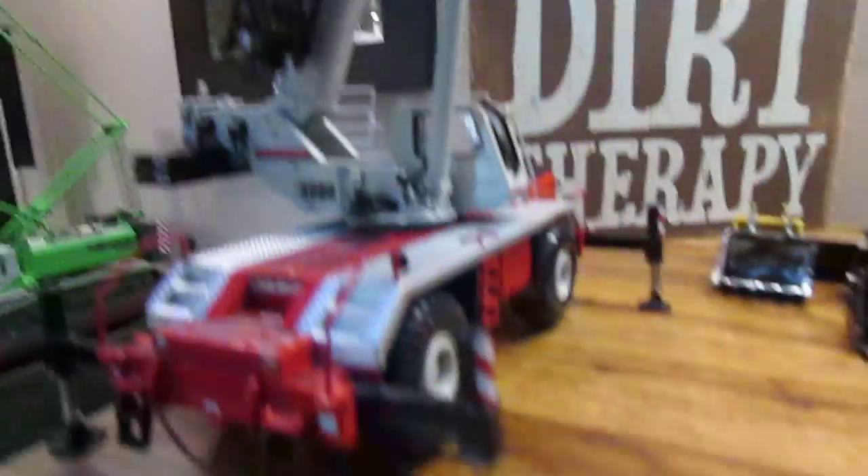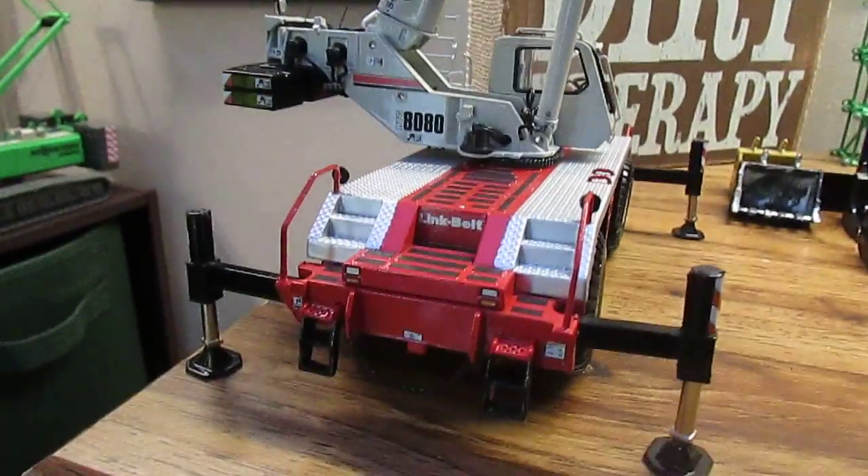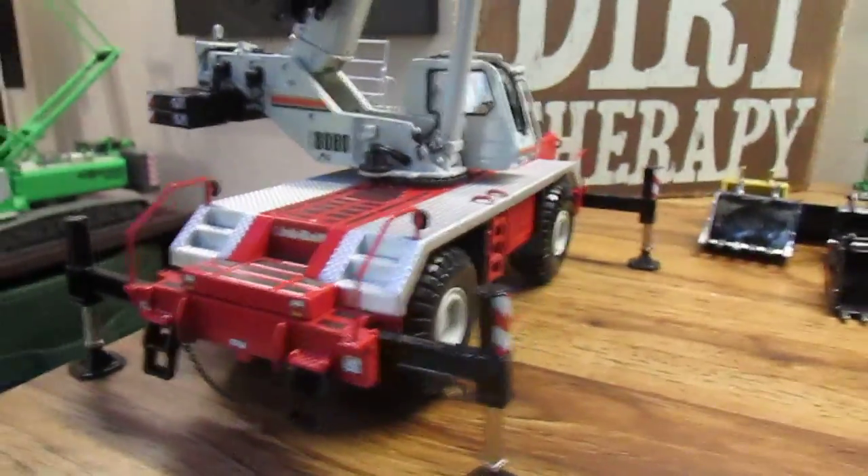Here's another new one — it's the Link Belt RTC 8080 Rough Terrain Crane. It's a very nice model; if you haven't already, go check out the review I have up of it. I highly recommend it.